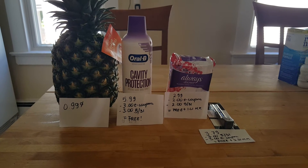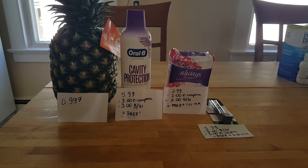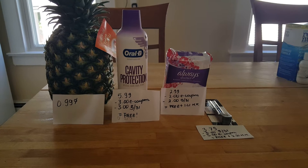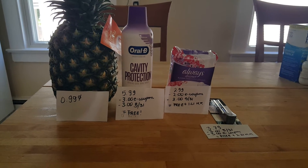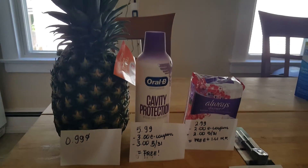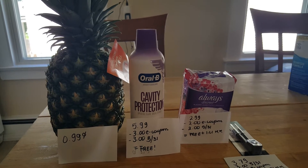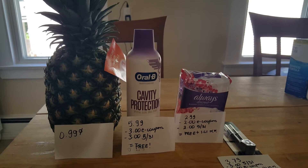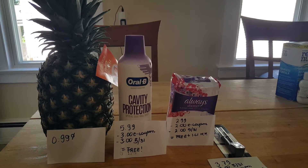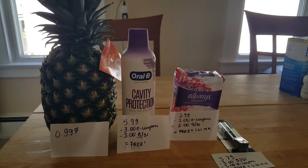I have some Stop & Shop deals to share with you and I think these are really great. There's not much going on — I still have issues with the printer, I ordered a new one and it was acting up this morning so I couldn't print anything. But when you load a digital coupon to your card, you can pay 99 cents for a pineapple. Normally it's three dollars, and this is something that we love at home especially during the summer days.